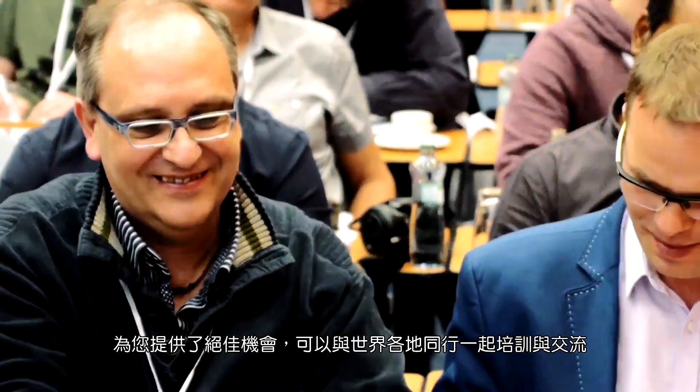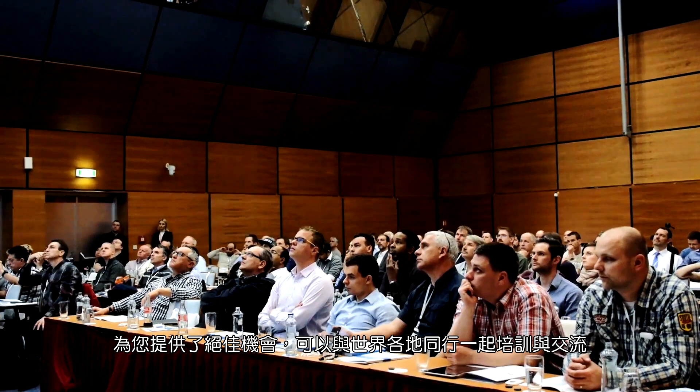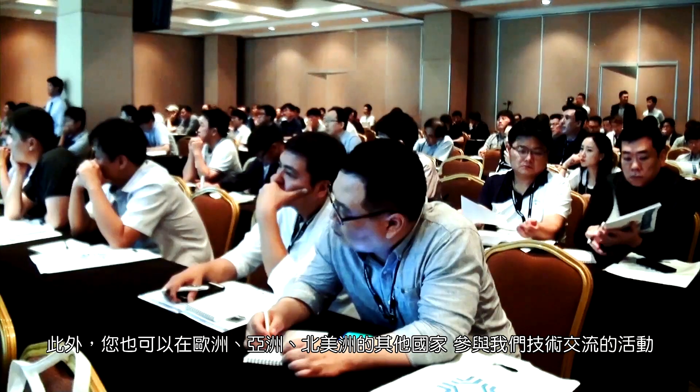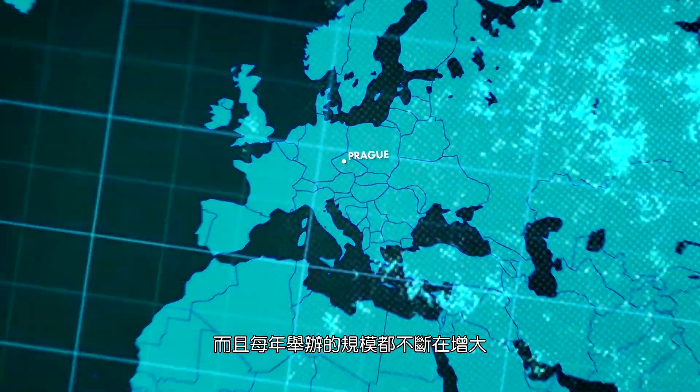Our high-tech and spacious office, located in the downtown of Prague, gives you great opportunities for training and networking with peers from all over the world. Besides, you can join our technical events in other countries of Europe, Asia, North America, and their geography is expanding from year to year.